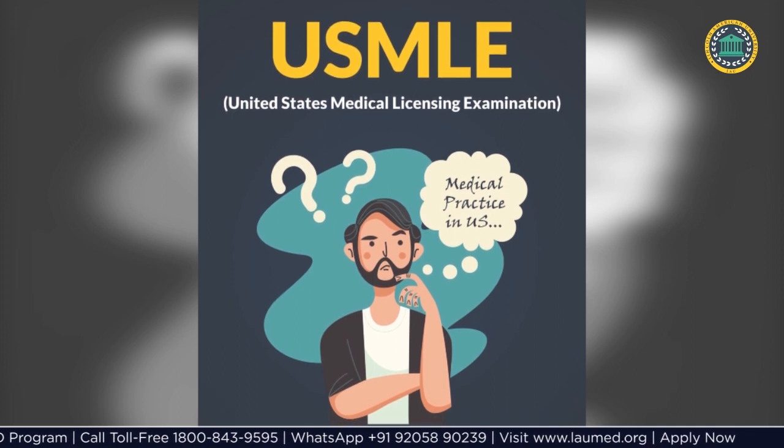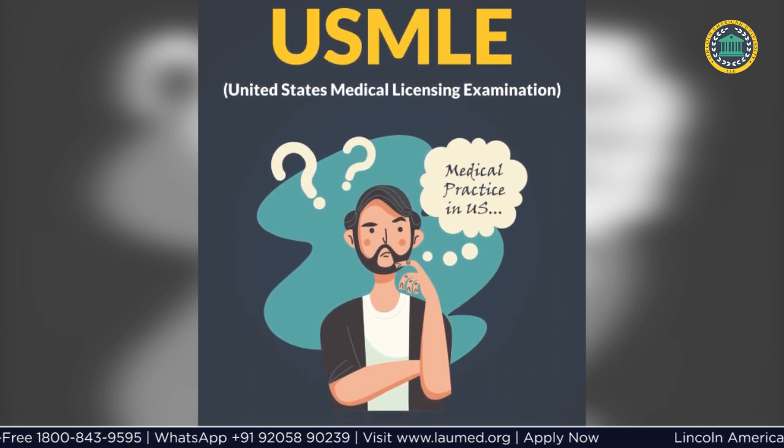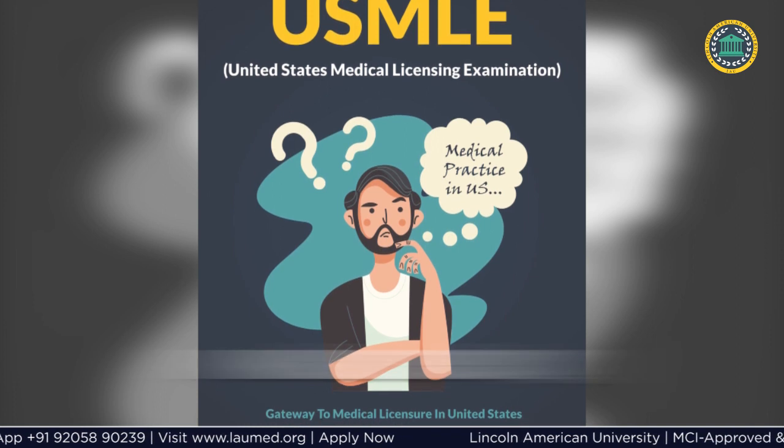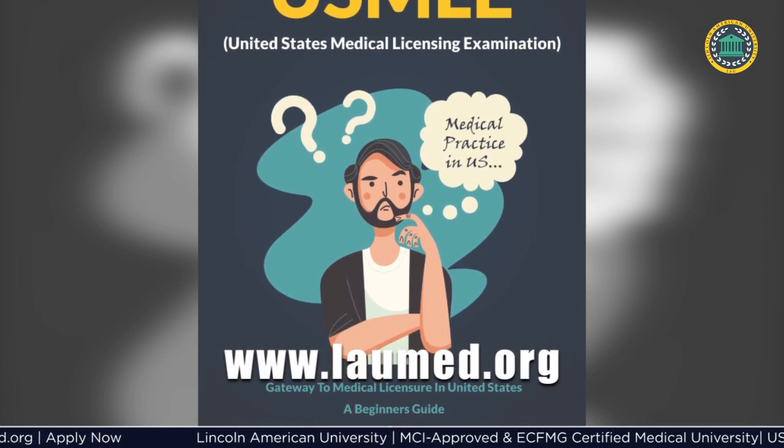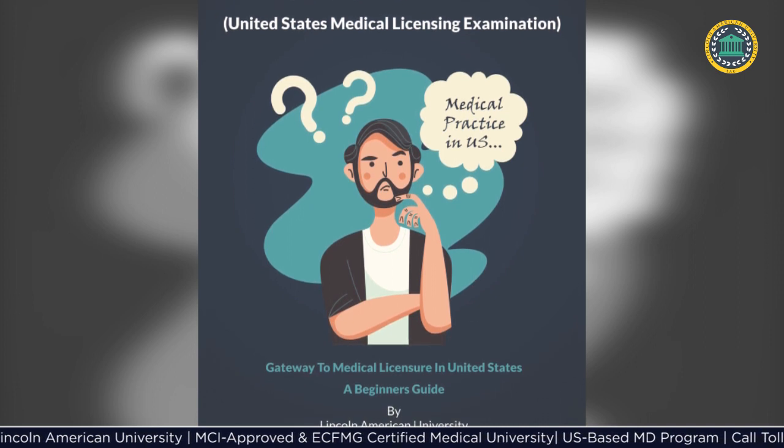To know more about the program, check the USMLE preparation program details available on the university website www.laumed.org. The link to the program page is provided in the video description.